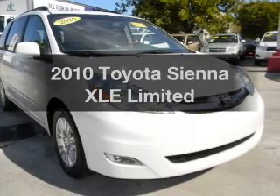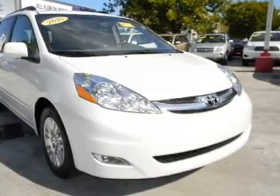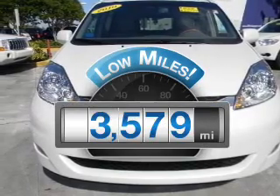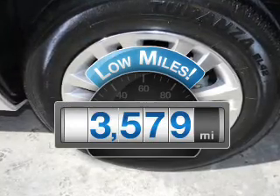Check out this 2010 Toyota Sienna. If you're looking for a first-rate auto, this one could be yours today. Get more for your money with this vehicle that features low mileage and dependability.